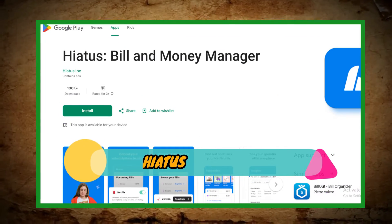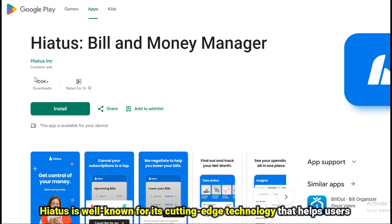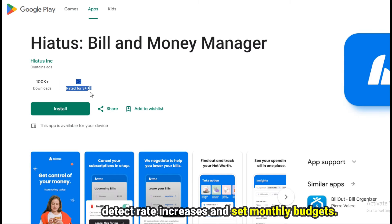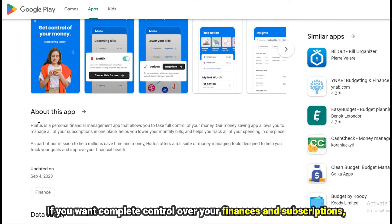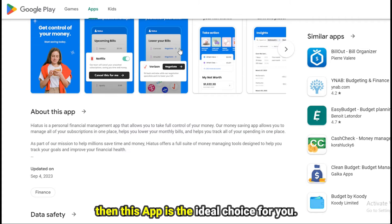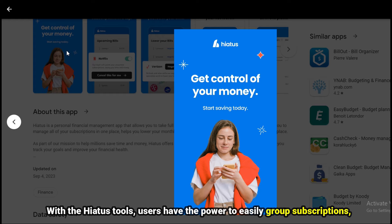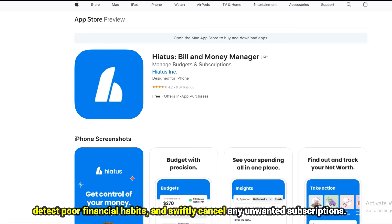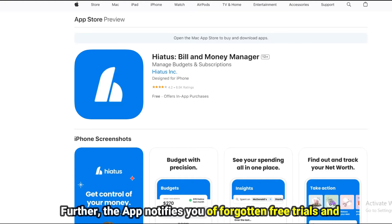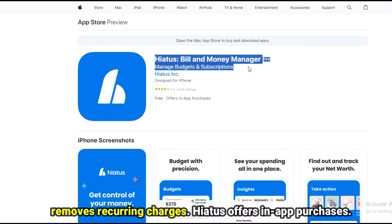Hiatus, best for financial budgeting through subscription control. Hiatus is well-known for its cutting-edge technology that helps users detect rate increases and set monthly budgets. If you want complete control over your finances and subscriptions, then this app is the ideal choice for you. With the Hiatus tools, users have the power to easily group subscriptions, detect poor financial habits, and swiftly cancel any unwanted subscriptions. Further, the app notifies you of forgotten free trials and removes recurring charges. Hiatus offers in-app purchases.